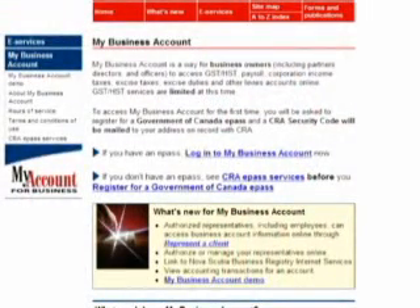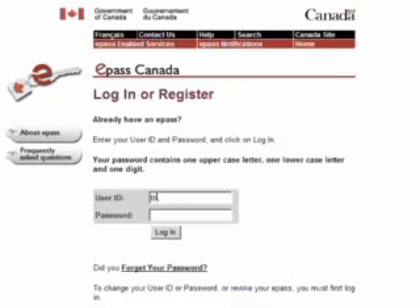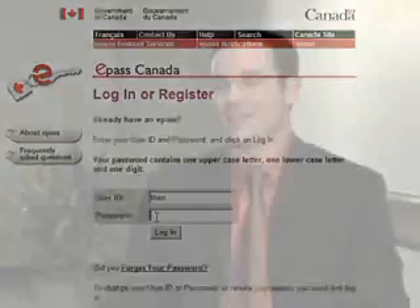The new features added to this online service are designed to provide business owners with even greater access to the important information they need. My Business Account allows users to access a multitude of electronic services for businesses with one user ID and one password.